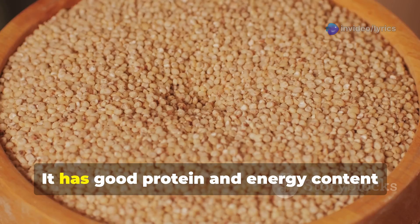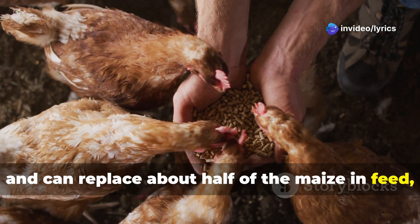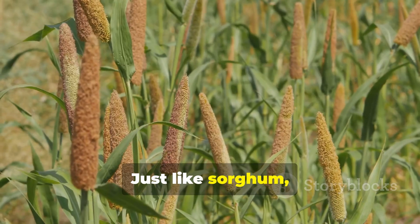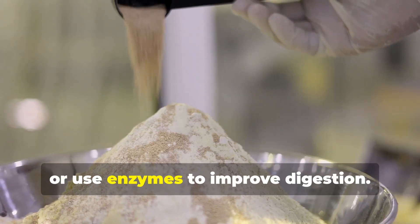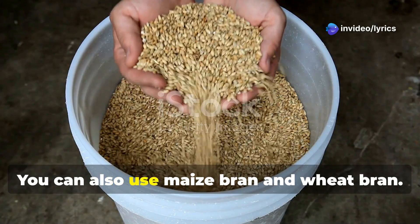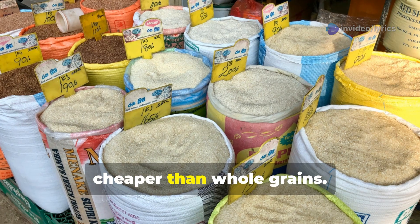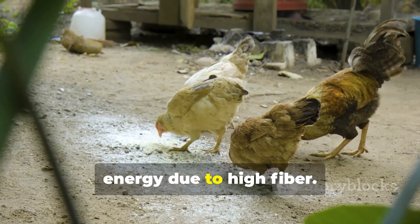Another alternative is pearl millet — it has good protein and energy content and can replace about half of the maize in feed, but don't go over 30 percent of the total feed. Just like sorghum, it also has some anti-nutrients, so you'll want to soak or cook it, or use enzymes to improve digestion. You can also use maize bran and wheat bran — byproducts of milling that are cheaper than whole grains — they have good protein levels but lower energy due to high fiber.